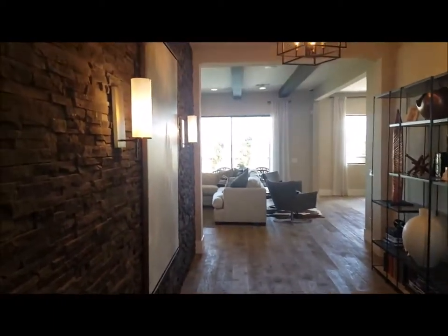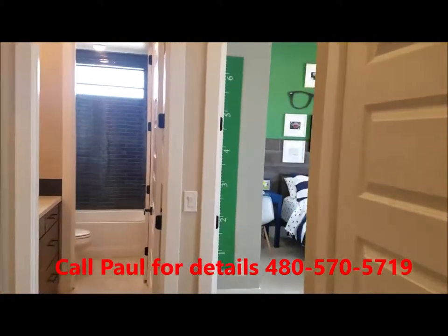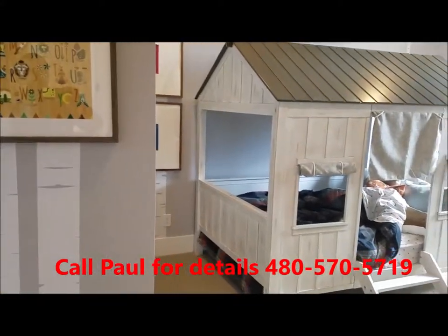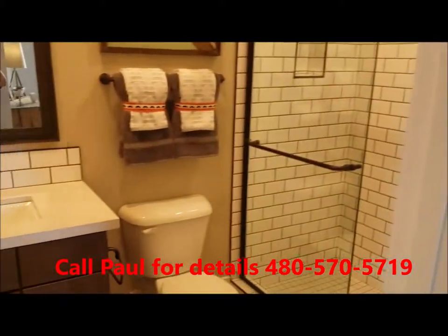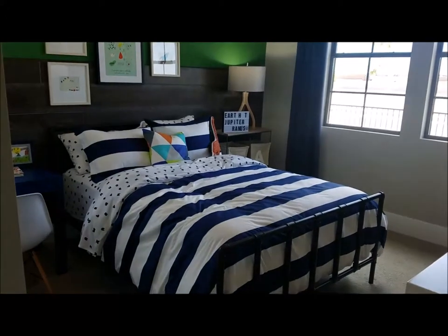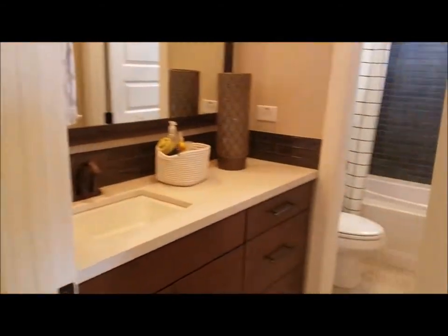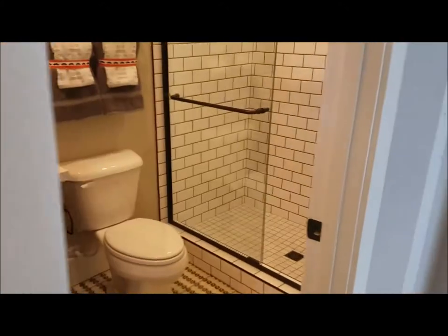We're standing in the foyer here. As you walk in the front door to your right, you come through a coat closet, full bathroom, and first bedroom. This bedroom actually has a bathroom right off of it, so it's kind of a second master. Then you have your second bedroom and third bedroom, kind of clustered together. These two bedrooms share a bathroom, and then you have the third bedroom which has its own bathroom with a shower.